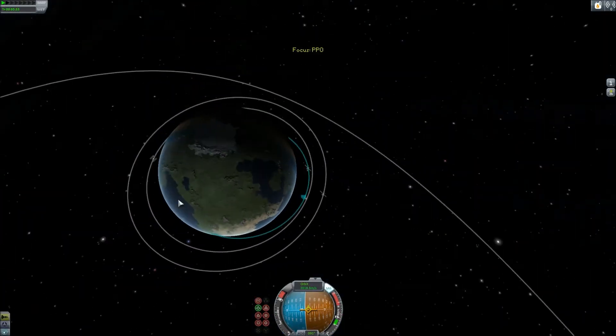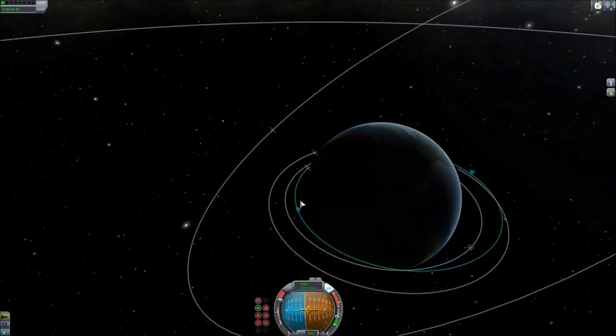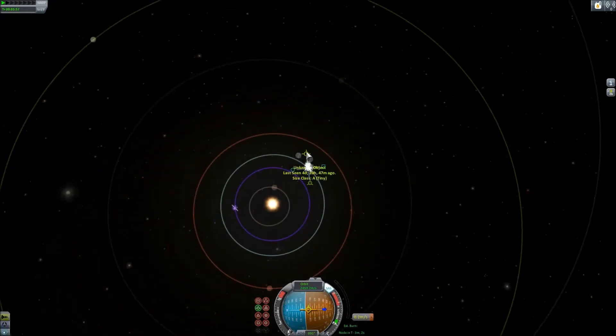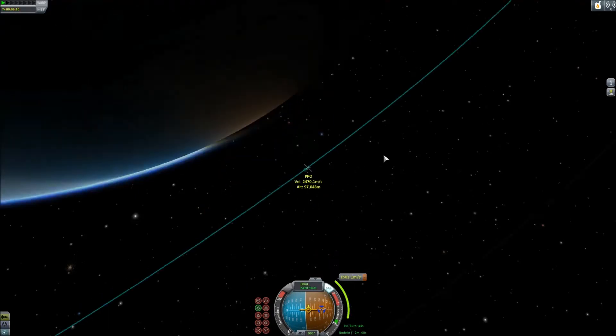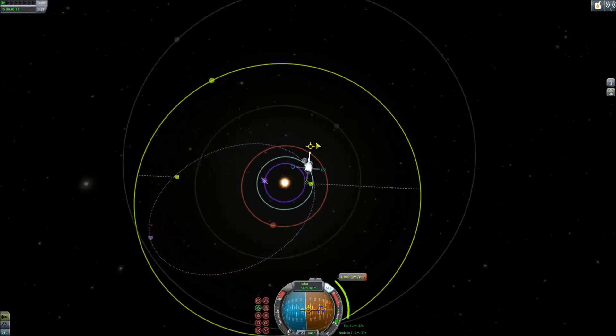Pol is one of the two outer moons of Jool, along with Bop. It has the smallest gravity of any moon in the system. It kind of looks like a grain of pollen — the most similar moon I'd think of is Minmus. Pol has less gravity than Minmus, at 0.373 meters per second — Minmus is about 0.49 if I'm not mistaken. Pol is very uneven, though, and unlike Minmus, does not have flats. Bop, on the other hand, looks like a very large version of Gilly, but its surface gravity is similar to Minmus. I didn't choose that one because of its lumpy nature.